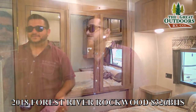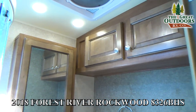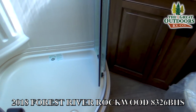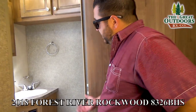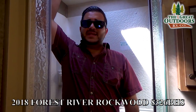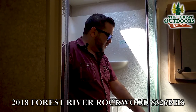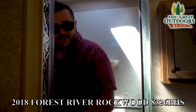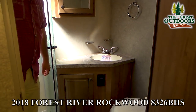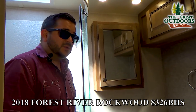The bathroom isn't the biggest, but it has upgraded amenities. There's a medicine cabinet, max air fan, a neo-angled shower with glass enclosure, a porcelain commode, ducted heat and ducted AC. At 5'7" I've seen 6'2" and 6'4" guys with plenty of headroom in here. The shower doors are magnetically shut to keep water in. There's room to move your elbows and lather up comfortably, storage for toiletries and soap, and a stone-cast sink that can withstand heat from things like a curling iron.